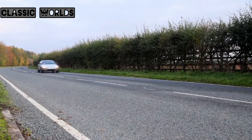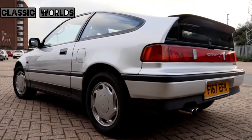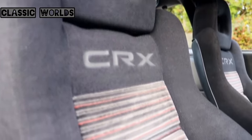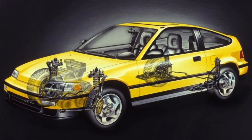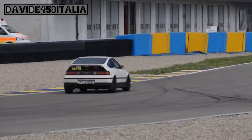The wheelbase increased four inches (102 mm), overall length increased by 3.2 inches (81 mm), and the width was nearly 2 inches (51 mm) wider than the previous model. The suspension was completely redesigned — Honda abandoned the original torsion bar up front and the beam axle with trailing link at the rear in favor of a four-wheel double wishbone suspension, one of the key technical innovations explaining Honda's excellent handling at that time.